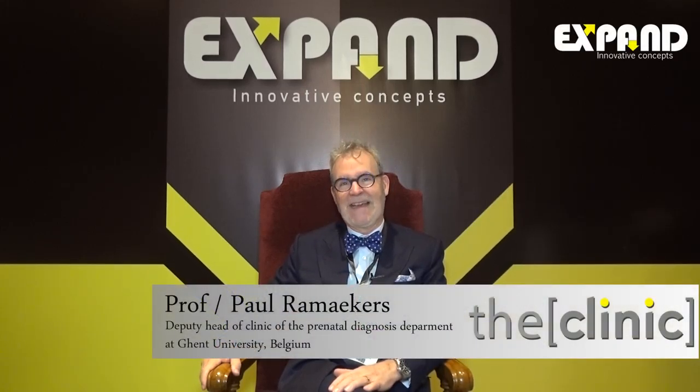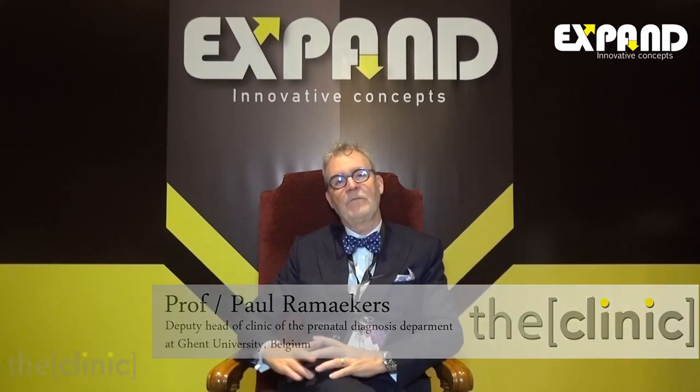Thanks. I'm happy to be here in Egypt. I'm Dr. Ramakas coming from the University of Ghent in Belgium, and what we are talking about today is about fetal cardiac ultrasound.